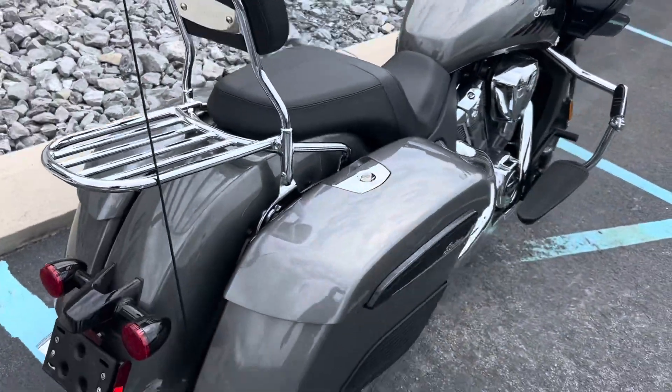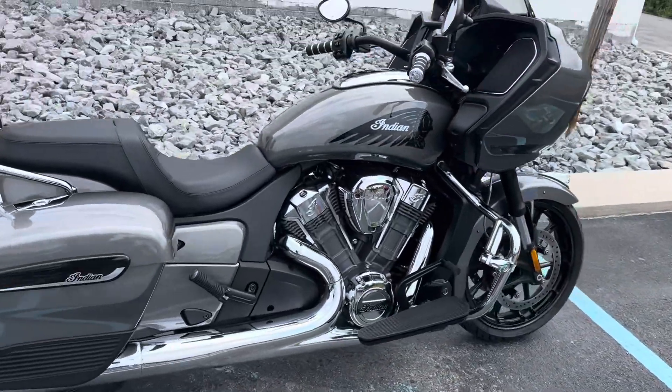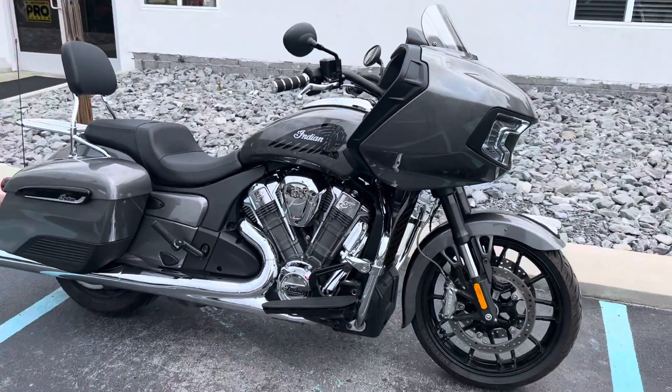Give us a call today or email info at kisselmotorsports.com for more information or to schedule your test drive.